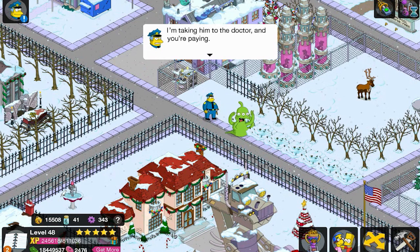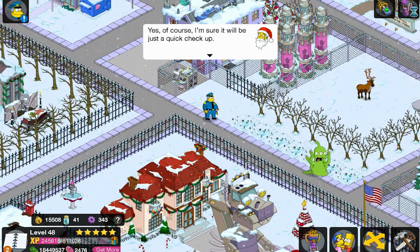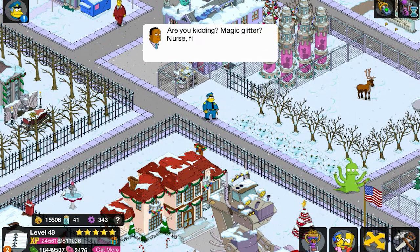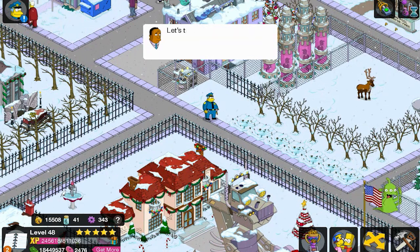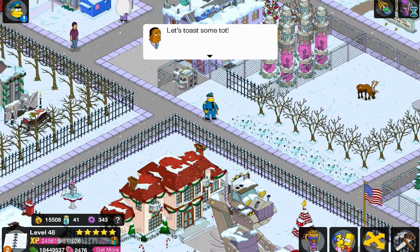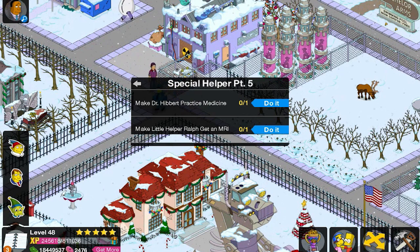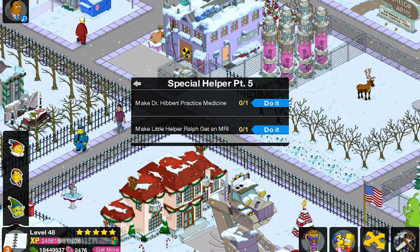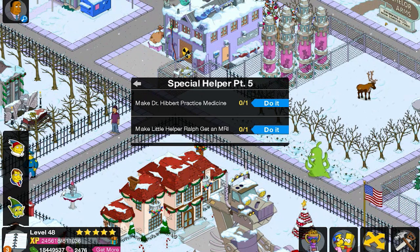What the hell did you do to my kid, Santa? He's pooping sparkles! I'm taking him to the doctor and you're paying. Yes, of course. I'm sure it will be just a quick checkup. Are you kidding? Magic glitter, nurse — fire up every MRI we've got! Let's toast some tot! That could be a motto for something — not sure — but I like it.